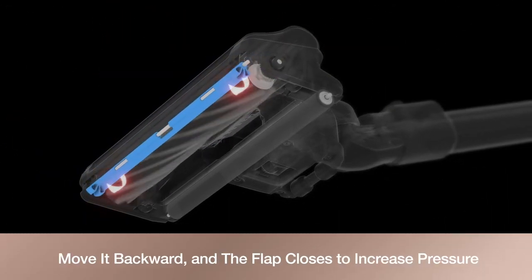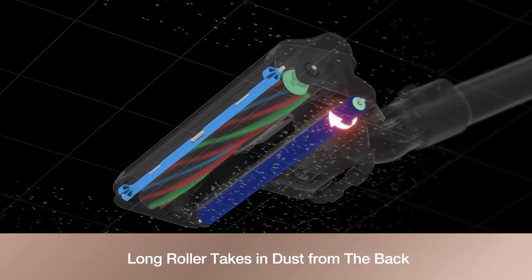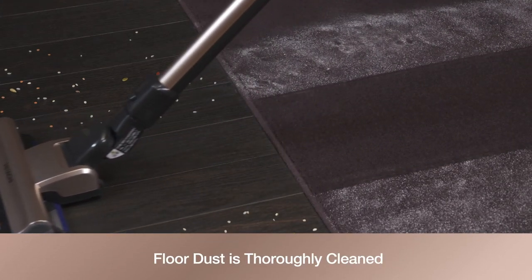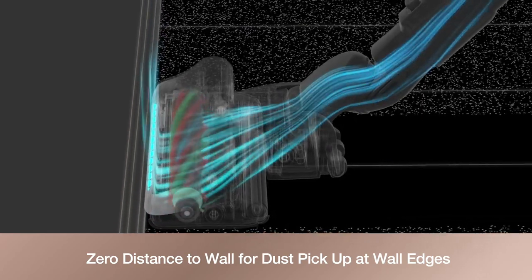Move it backward and the flap closes to increase pressure. The long roller takes in and sucks up dust from the back floor so dust will be completely cleaned. Zero distance to wall enables dust to be picked up right at wall edges.